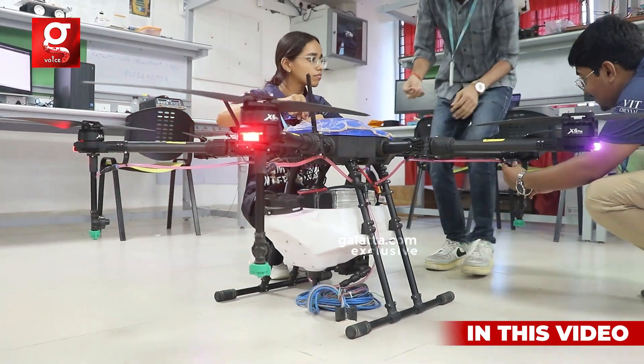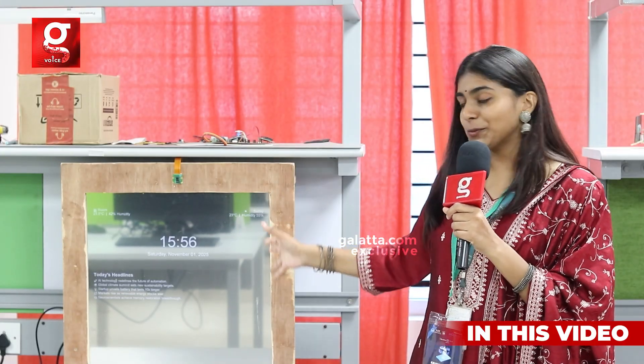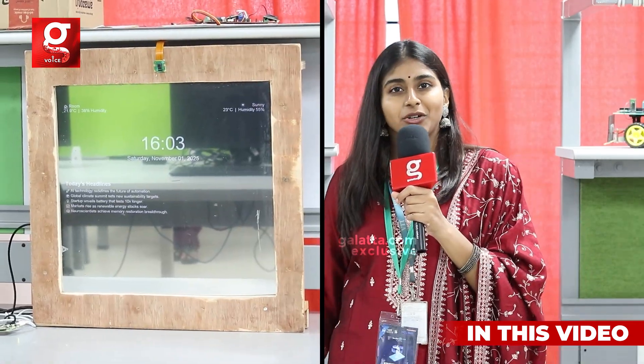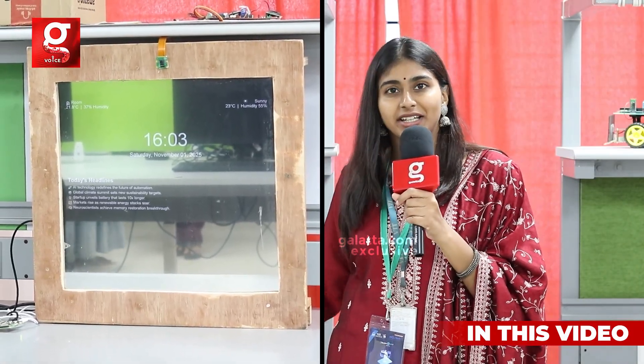We have a smart mirror that can do a lot of things. Starting with the home screen, it gives you the date, time, and other information when you wake up in the morning and go to brush your teeth. It also displays news. It's called Equonaut 30 and it's an underwater rover which promotes inspection and exploration in water.